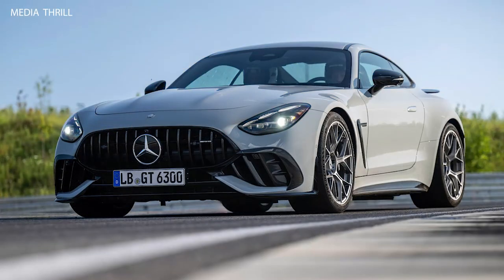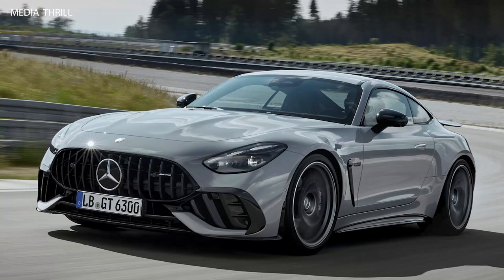Torque: the engine generates an impressive torque figure, likely around 700 lb-ft, providing exhilarating acceleration and performance.